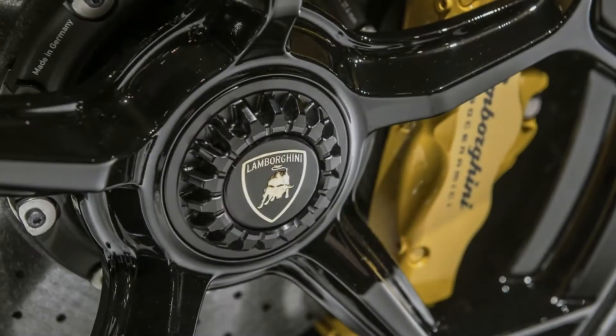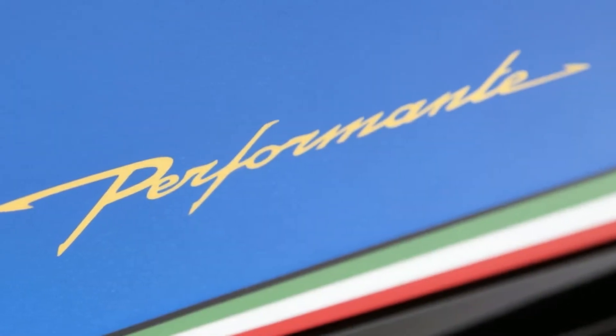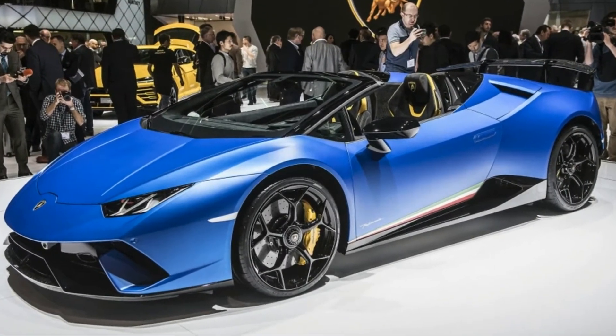As seen in the regular Huracan Spyder, the fabric roof is electro-hydraulic, and according to the manufacturer it only takes 17 seconds to deploy, which can be done at driving speeds of up to 30 miles per hour.